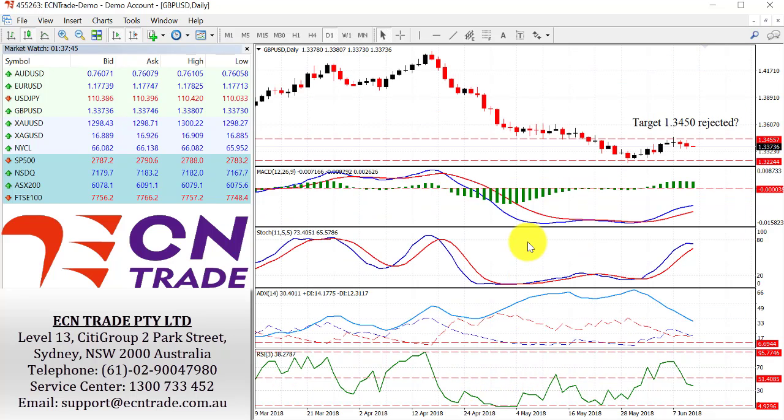The sterling outlook is still remaining weak, with concerns since the rejection of 1.3450 looking down towards the region of the low 1.33, with a target now seen around 1.3270. This week we do have Prime Minister Theresa May to talk more on Brexit, so keep an eye out for that. And also keep an eye on the figures to come out of the UK on the inflation report.